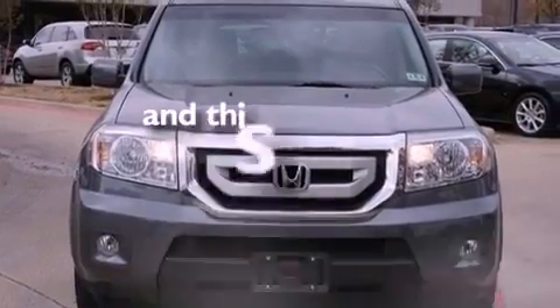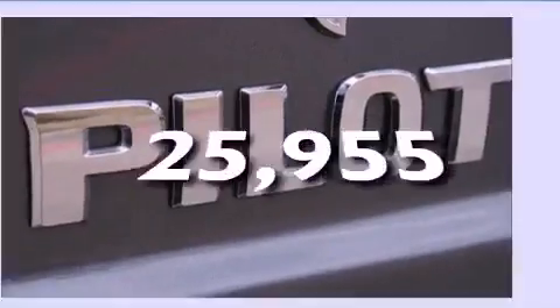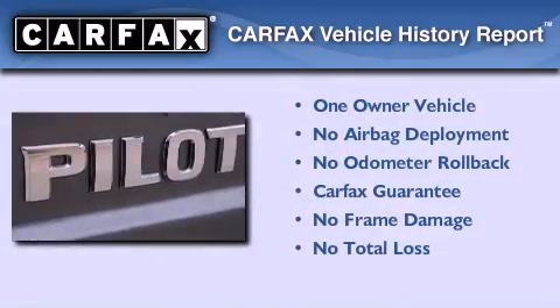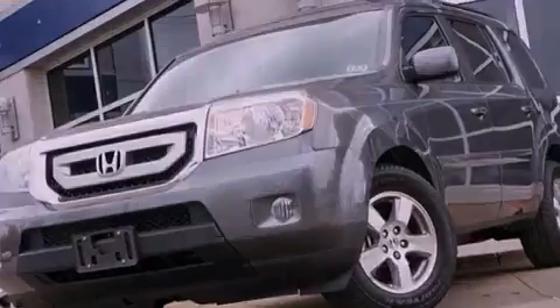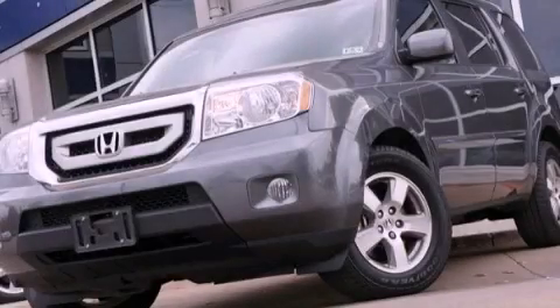This vehicle has fewer than 26,000 miles on the odometer. This Honda has had only one owner, and it qualifies for the Carfax buy-back guarantee. This vehicle is sure to sell fast — call and arrange your test drive today.